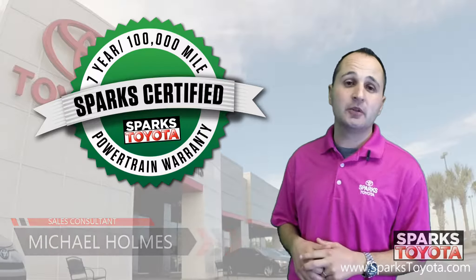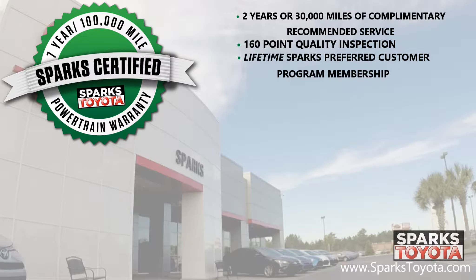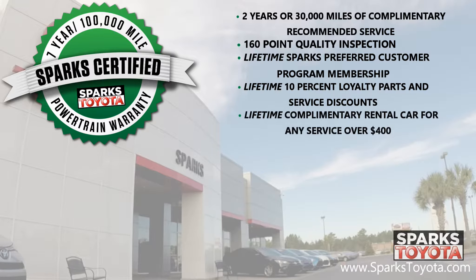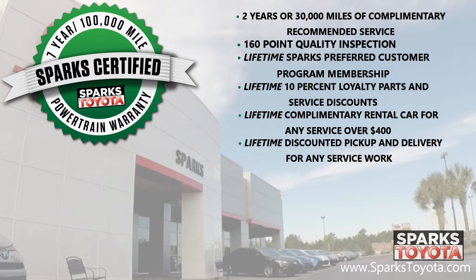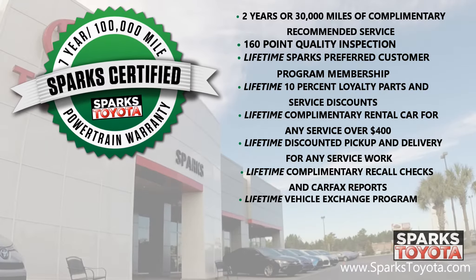Again, this vehicle is a Sparks certified vehicle which includes a 7 year or 100,000 mile limited powertrain warranty as well as 2 years or 30,000 miles of complimentary recommended service. It also includes a 160 point quality inspection by Toyota certified technicians, a lifetime preferred customer program membership, a lifetime 10% loyalty parts and service discount, lifetime complimentary rental cars for any service over $400, a lifetime of discounted pickup and delivery for any service work here at Sparks, lifetime complimentary recall checks and Carfax reports, as well as the lifetime vehicle exchange program where we will buy your car anytime.